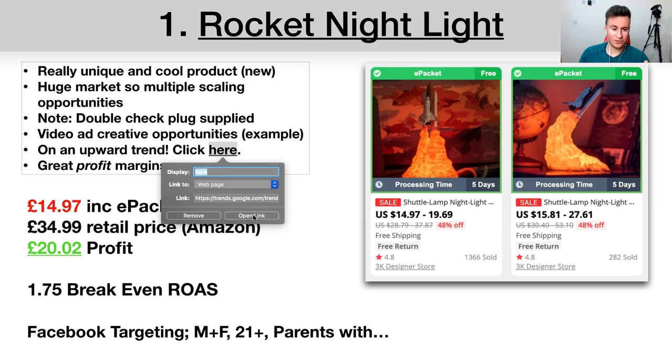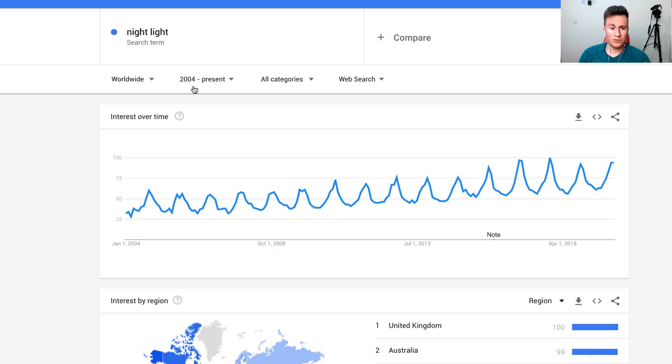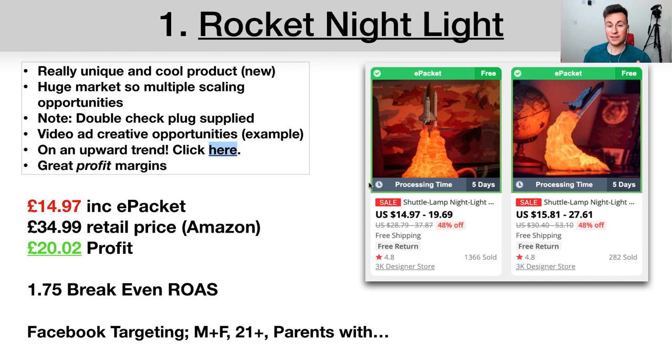This product is actually on an upward trend — nightlight is at peak popularity right now worldwide according to Google Trends from 2004 to present. It would be ideal to get this on your store, spend a couple of weeks creating content and video ads, perhaps even buy one yourself to film the ad. One of the beauties of dropshipping is how quickly you can find new products, get them on your store, and start selling immediately, unlike a brick-and-mortar store that requires product development and samples.